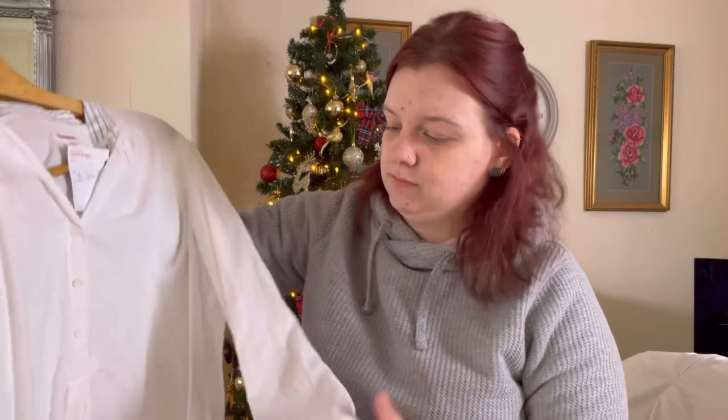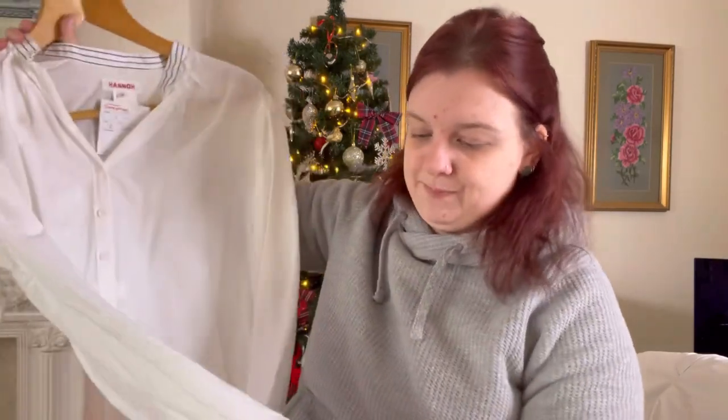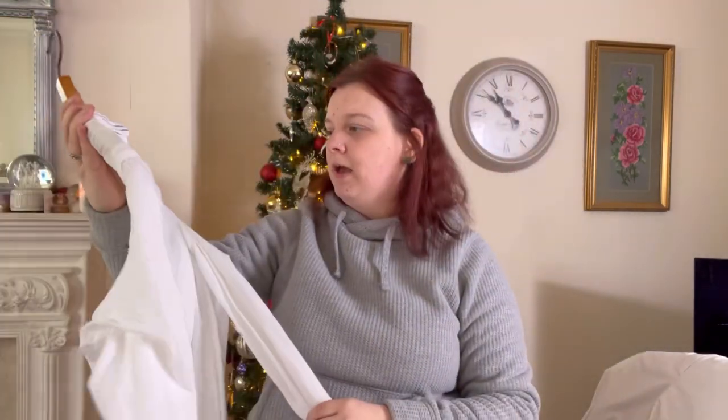And this has got — it needs a few stitches. It's not the end of the world, but it needs a little bit of a repair. This cost £3.